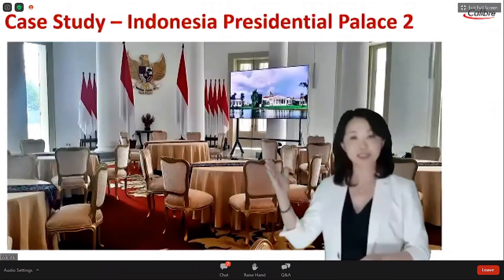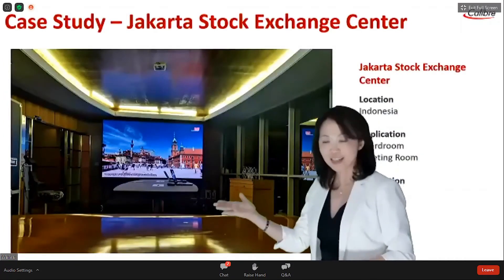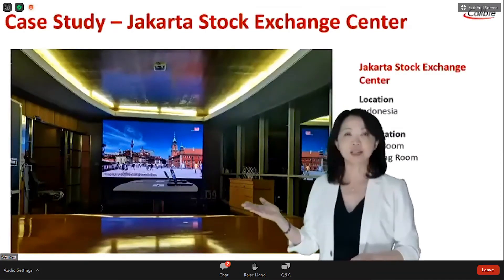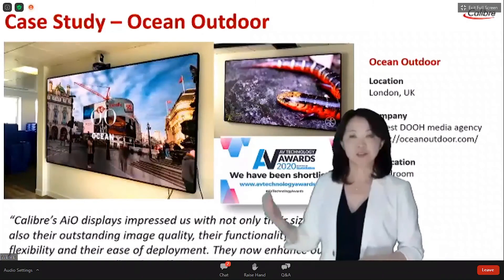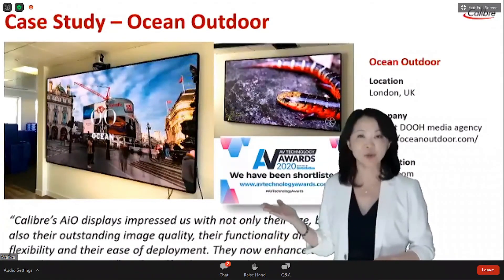There is another 1,230-inch installation in Boga City. There is also a great installation by B2 at the Jakarta Stock Exchange Center. The next few slides share the achievements we have had in Europe.